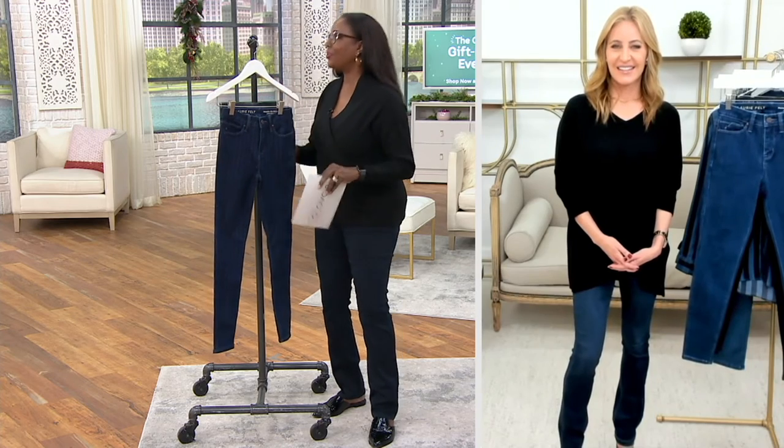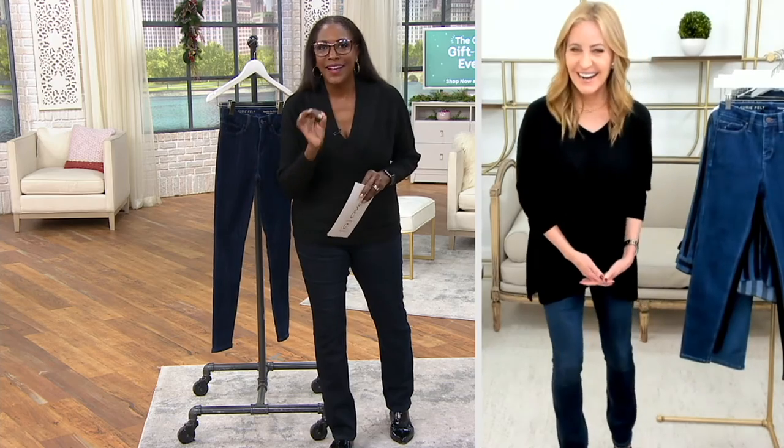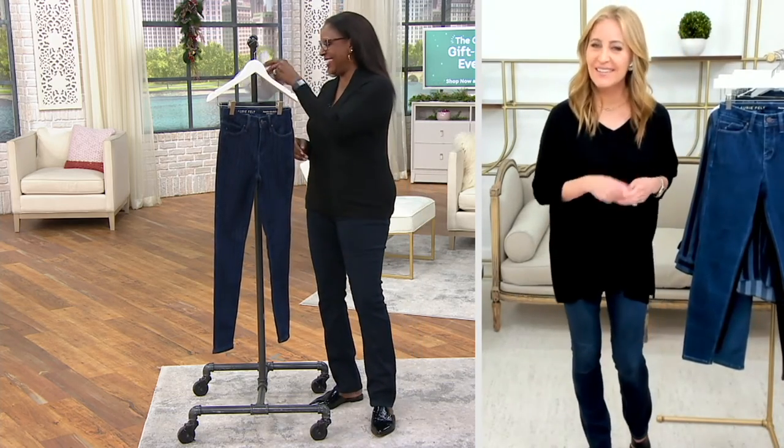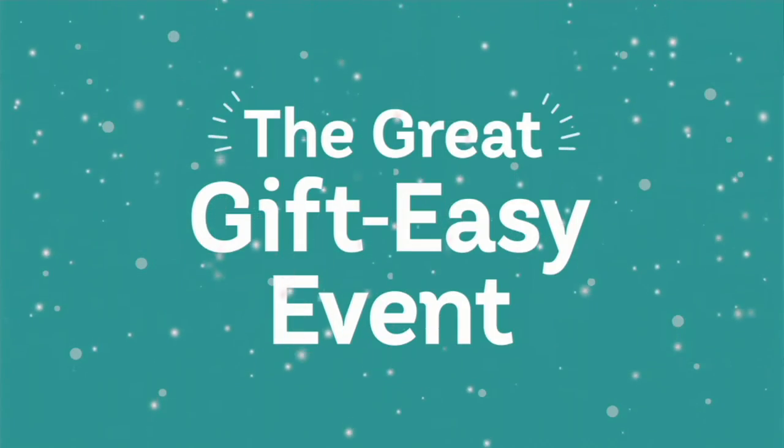As part of our great gift easy event — by the end of our show I will figure out what it is! I have full faith in you, Jane. It's a test and I'm failing miserably. All right, Lori.